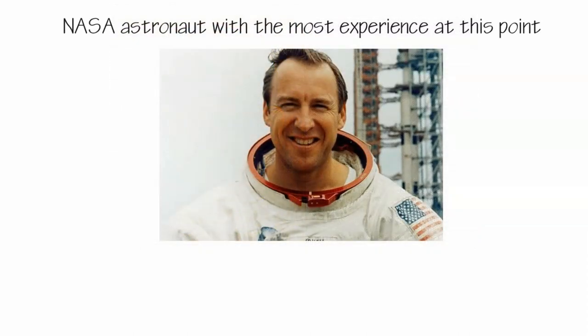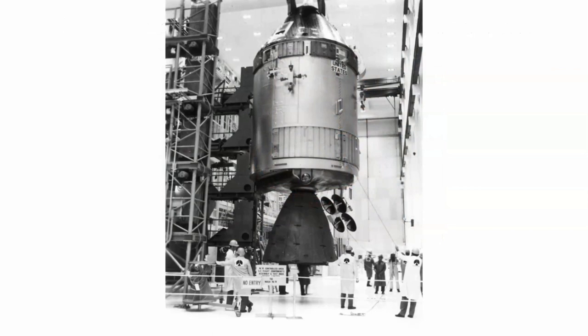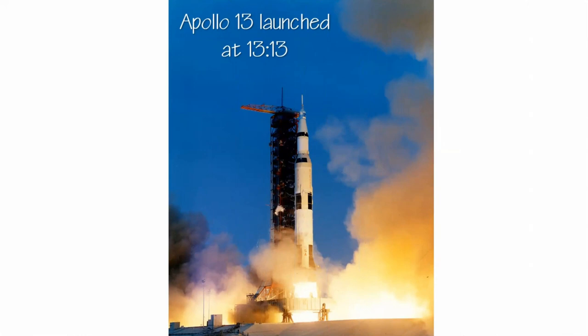The NASA astronaut with the most experience at this point was Commander Jim Lovell. The Apollo 13 command service module was named Odyssey — Lovell liked the definition: 'a long voyage with many changes of fortune,' and it was also a reference to the then-popular film 2001: A Space Odyssey. The mission launched on April 11th, 1970, at 13:13 — which happens to be 1:13 p.m.